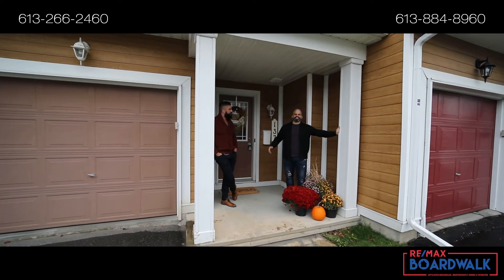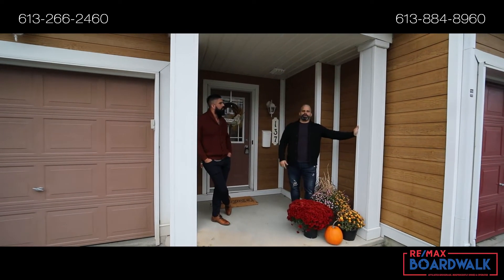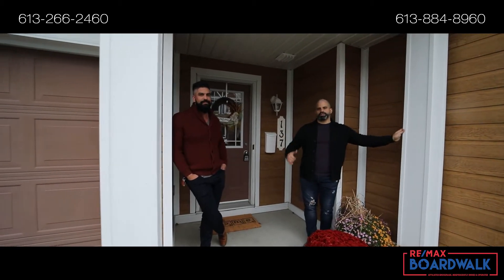It's Jason and Mark here with RE-MAX Boardwalk, and on today's episode we're located in the heart of Kanata. We're going to check out this three-bedroom town. Let's go have a look.